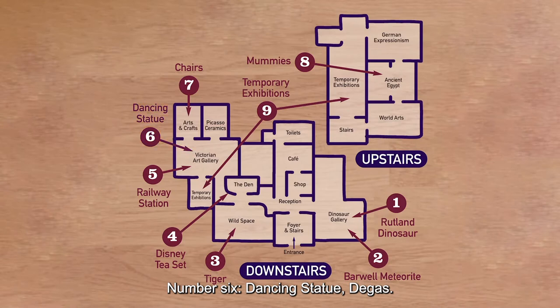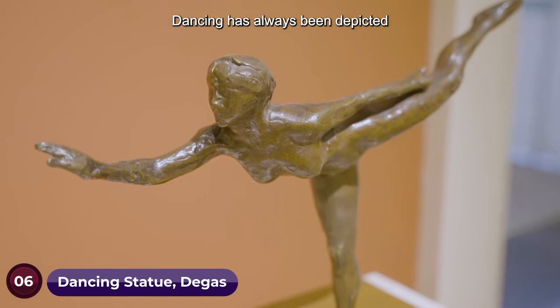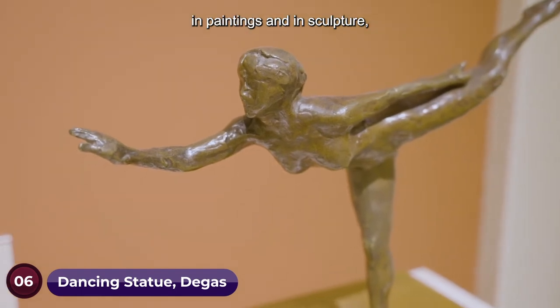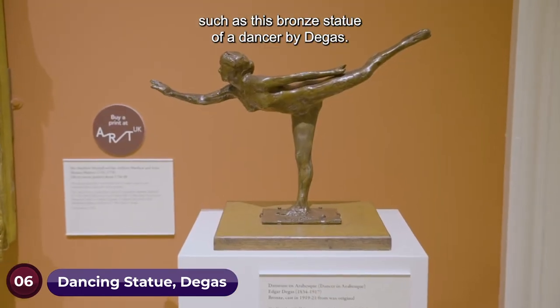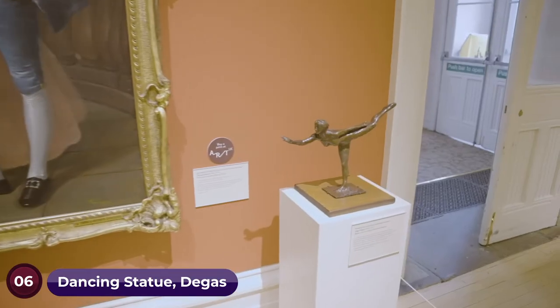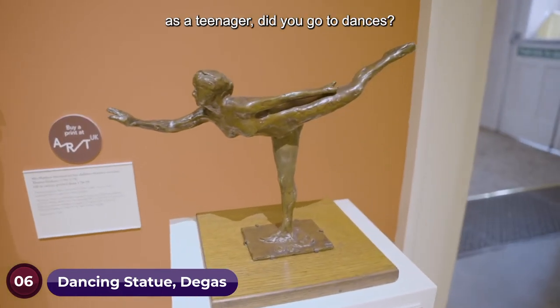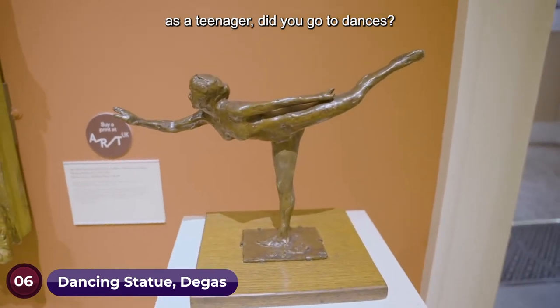Number six: dancing statue, Degas. Dancing has always been depicted in paintings and in sculpture, such as this bronze statue of a dancer by Degas. Start a conversation by asking: as a teenager, did you go to dances? What do you remember?